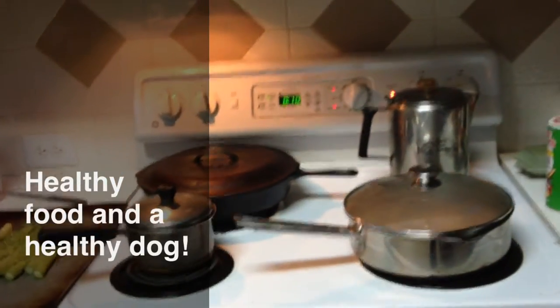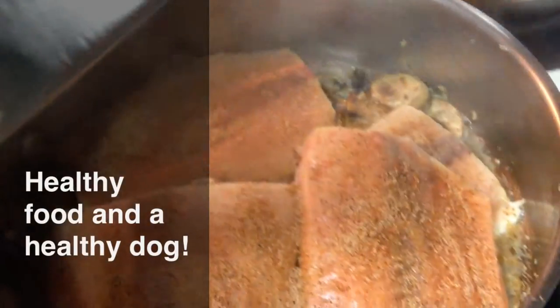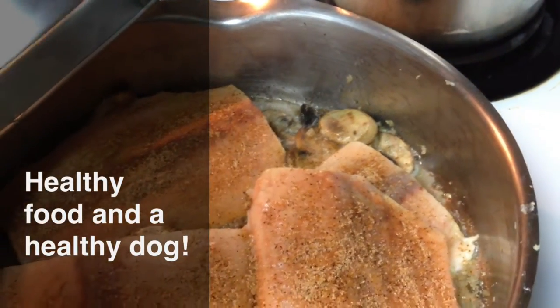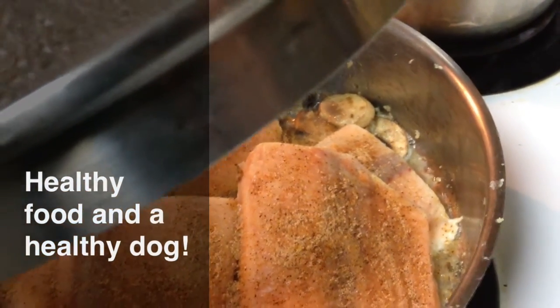This is the story of healthy food and a healthy dog. We've got salmon fillets right here, and we've got some mushrooms, a little splash of white wine, fresh crushed garlic, and a little splat of real sweet cream butter.